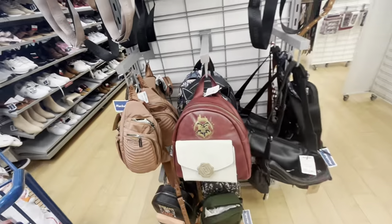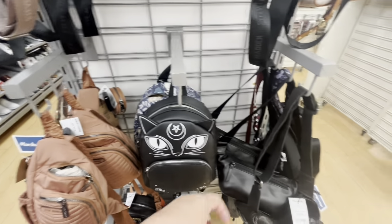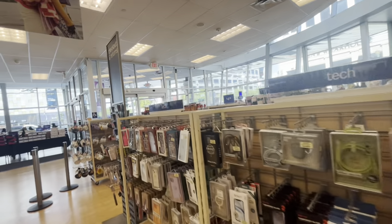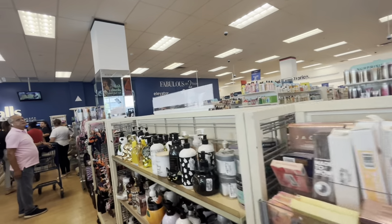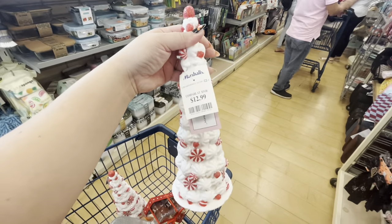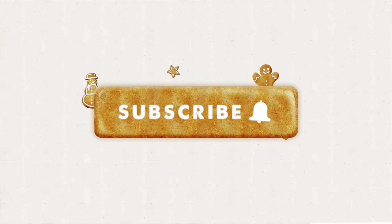I spotted one of the viral Halloween bags — the black cat backpack — still out there for $25. All right friends, I'm heading to checkout now. I don't think there's any more Christmas stuff here. I hope you enjoyed! I'm so happy I found my Christmas trees and my salt and pepper shakers. If you enjoyed, hit the like button, subscribe, and we'll see you in the next one!